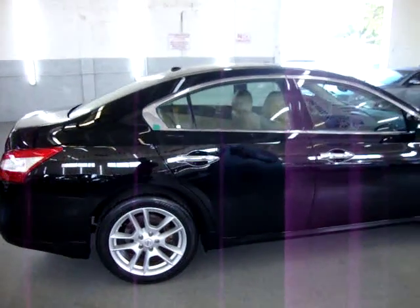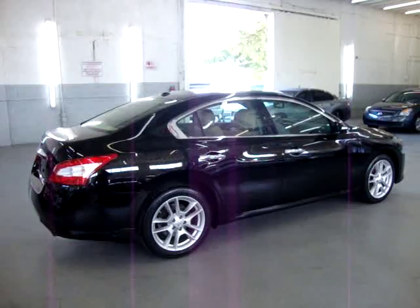It has a clean title and a clean Carfax you can view right now for free at our website, VehicleMax.net.